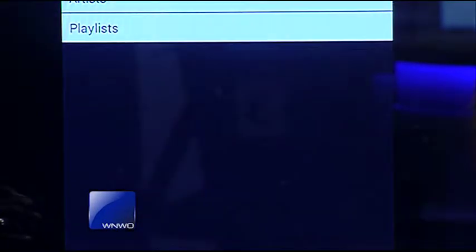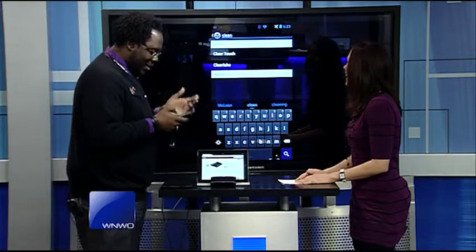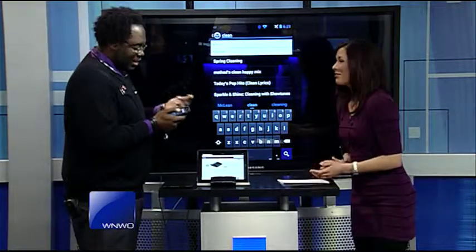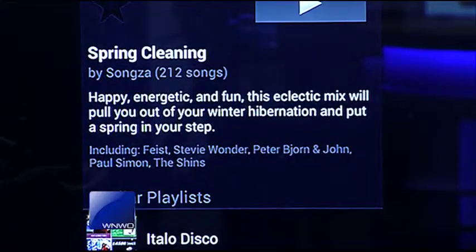Wow, that is really cool. And what I'm going to do here is just do a quick search for things that are based on cleaning. So we have a spring cleaning mix — I like it! And this one is a happy, energetic, fun, eclectic mix that will pull you out of winter hibernation and put your spring in your step.